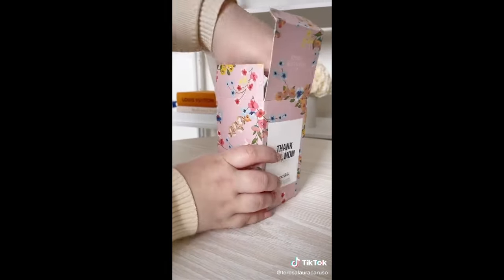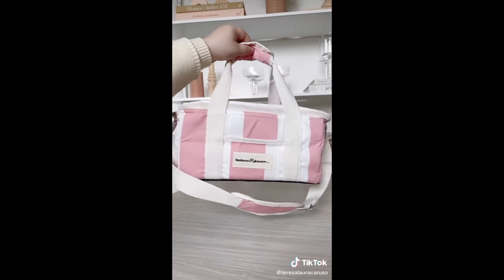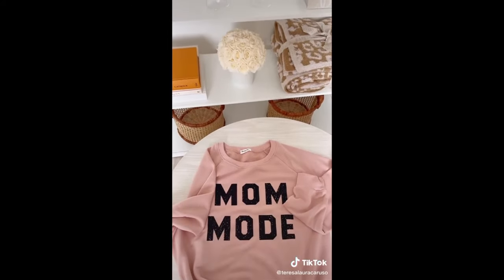This thank you mom candle comes in the prettiest box and it smells amazing. This portable cooler is great for vacations, road trips, or the beach. And last up is this comfy mom mode sweatshirt.